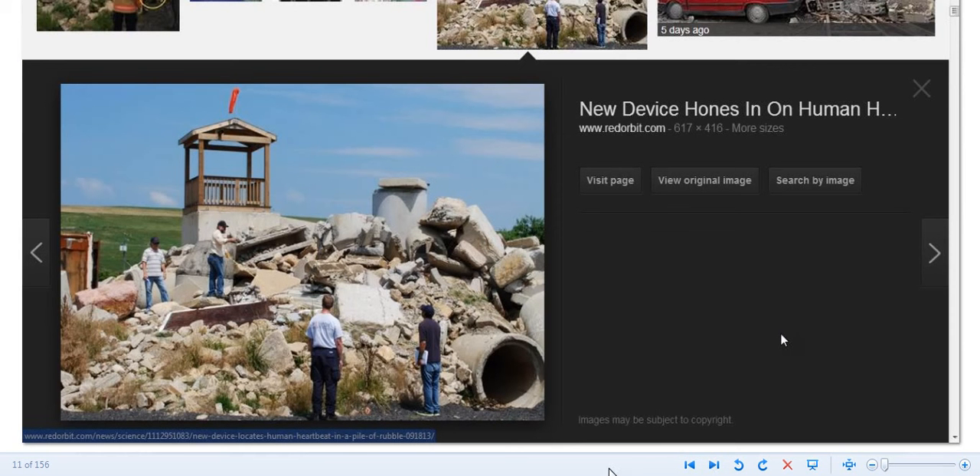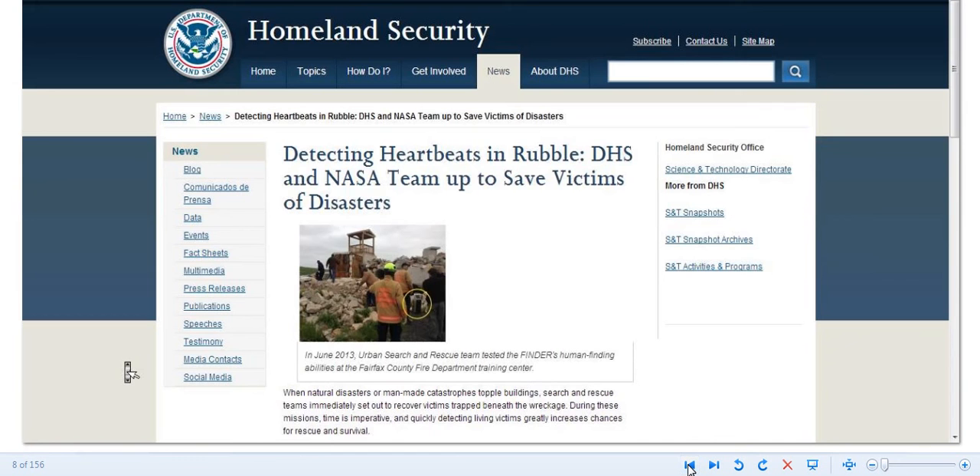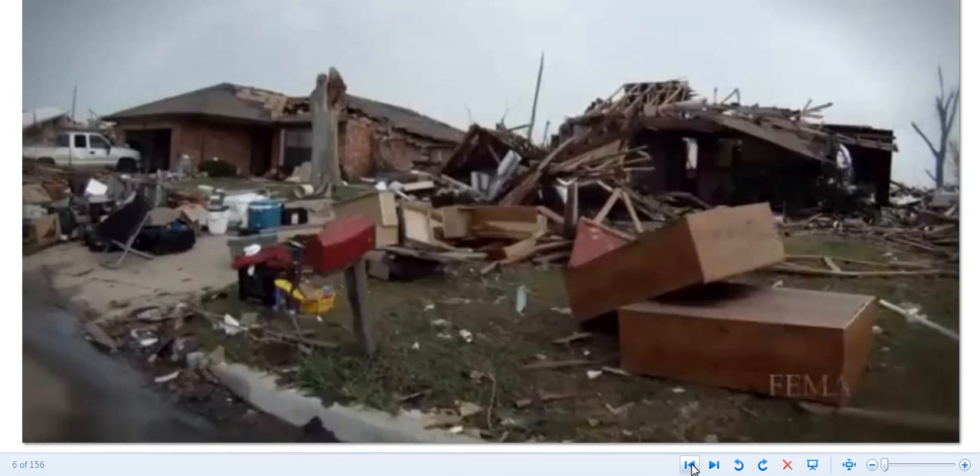There ain't no more hiding anymore in any of this stuff. This guy's down underneath in this hole and they found him. This is the Homeland Security article about it. Here are some more pictures from FEMA. There's the guy down in that hole.